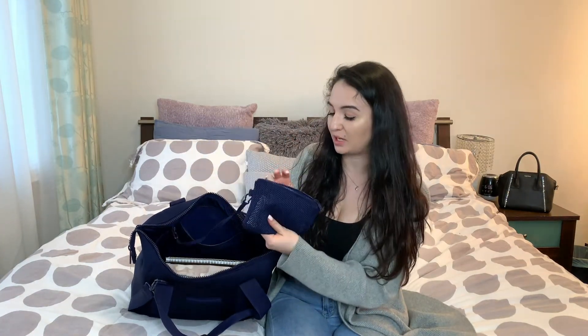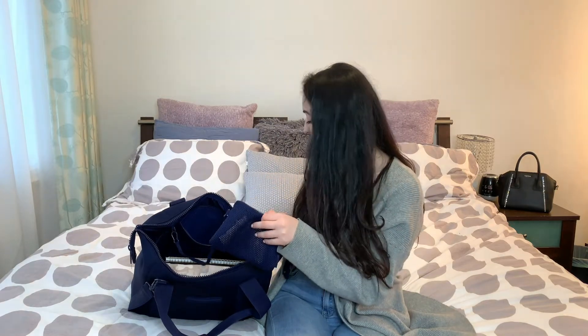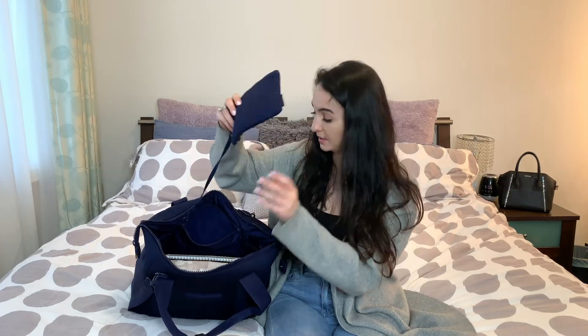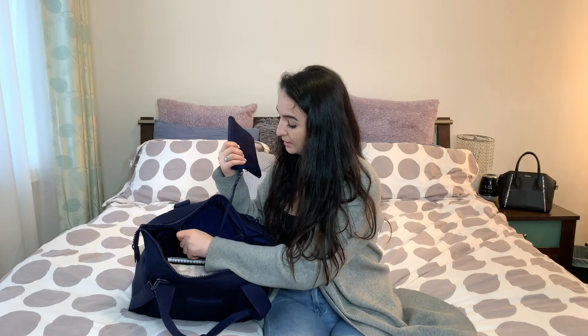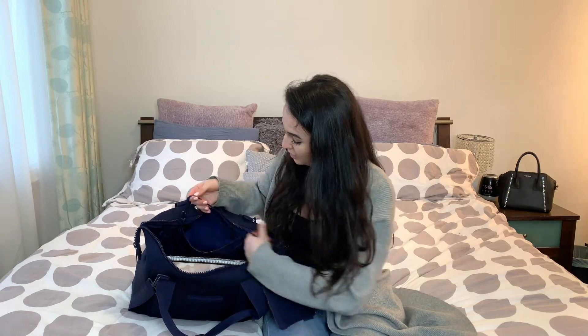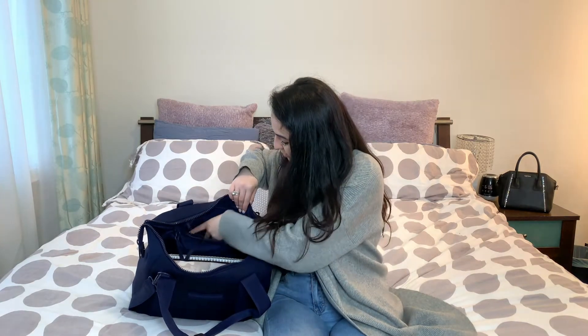Inside the bag there is a zipper pocket, and inside that I keep this pouch. Usually what I do is put all my receipts that shouldn't be floating around the bag in here, just so I have everything nice and tidy. It is attached to the bag but fully detachable — I just like to have it clipped onto a clip and zipped into the zipper pouch, out of my way.